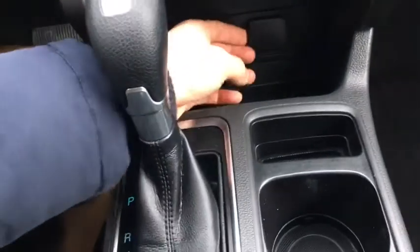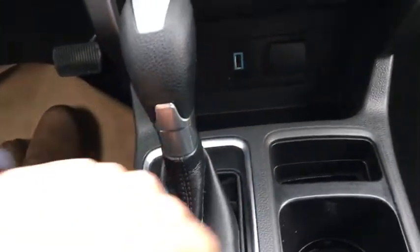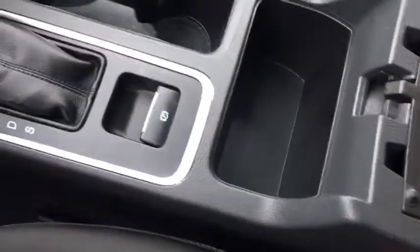For connectivity we have a 12-volt as well as a USB port, placed inside this nice little bin. Additional storage includes this bin right here, dual cup holders, as well as this bin in front of your console which features two levels as well as more connectivity with a 12-volt outlet.